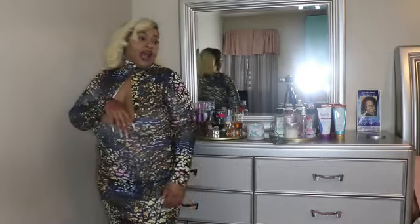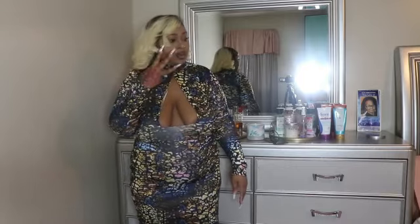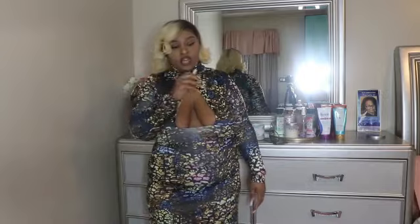So you guys, stick around, stay tuned. I've got four more other pieces to show you.